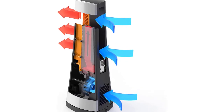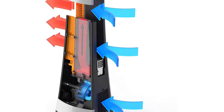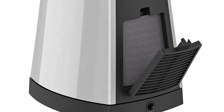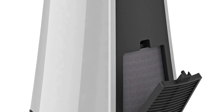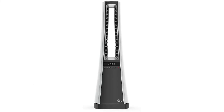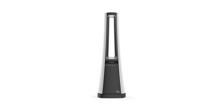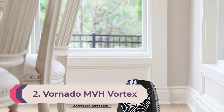It also comes with a remote control for added convenience. This space heater uses 1,500 watts for heating and works as a primary heat source in small rooms up to 150 square feet, or as supplemental heat in medium to large rooms up to 300 square feet. Top safety features include no visible heating elements, a cool-to-touch surface, and tip-over protection.